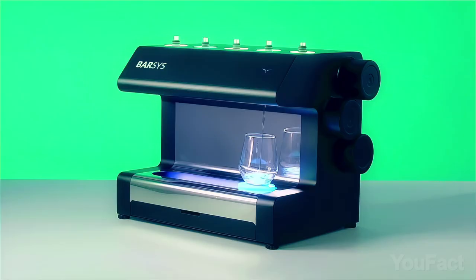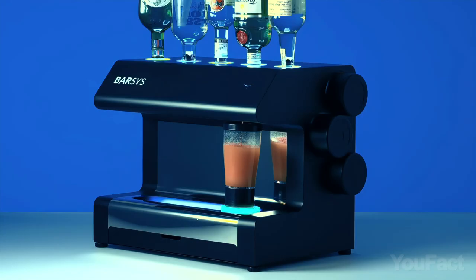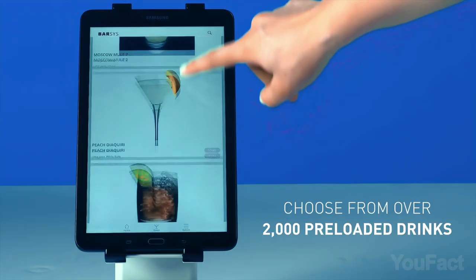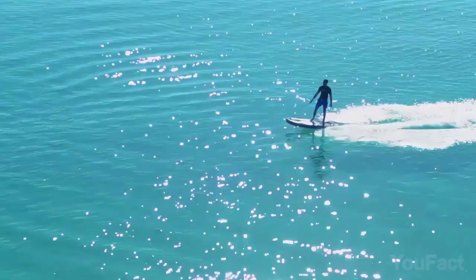Love hosting parties? This genius gadget whips up delicious drinks in a mere 20 seconds. Just pour your favorite spirits into the machine, connect it to your smartphone via Wi-Fi, and let the magic happen. The Barsys 2.0 moves your glass left to right, dispensing the exact amounts of each ingredient, and can make a limitless number of cocktails. Choose from a selection on the app or customize your own.